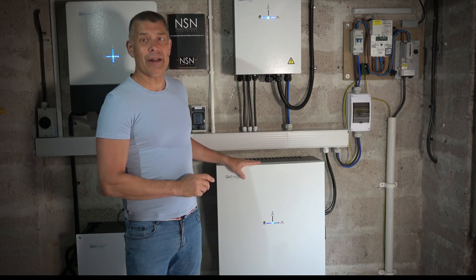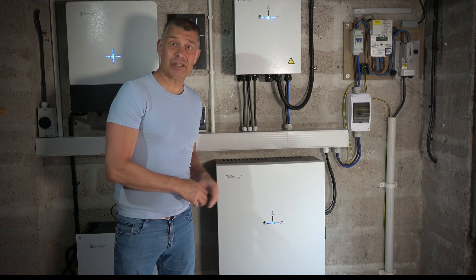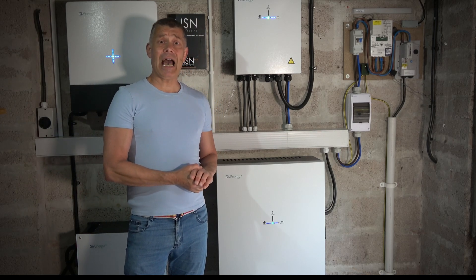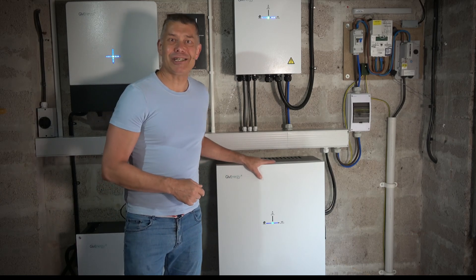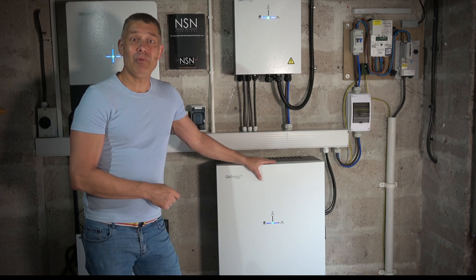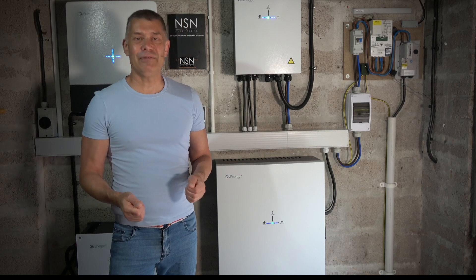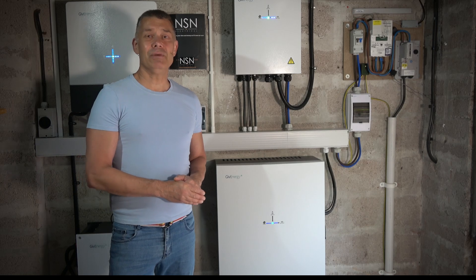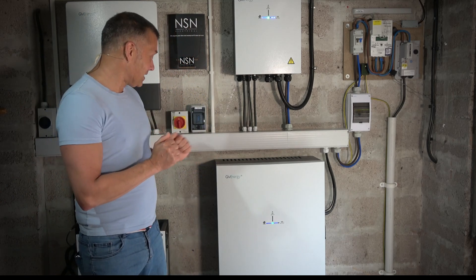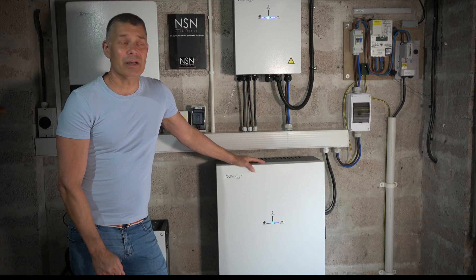We've got the Give Energy all-in-one - this is quite a new product. It's 13 and a half kilowatt hours of storage, and it also includes an inverter, so you can run it in isolation on its own. The peak output is about 7 kilowatts. If you remember, we needed to run induction hobs, oven, microwave, kettle - potentially using 8 kilowatts at a time. The combination of this and the other battery is easily going to do it. In fact, we tested it out - I put a couple of hob rings on, ran the microwave, oven, and the Ninja air fryer, and it was drawing about 8 kilowatts - all of it came from batteries, nothing from the grid. Exactly what we want.